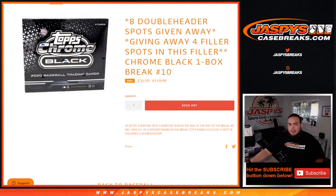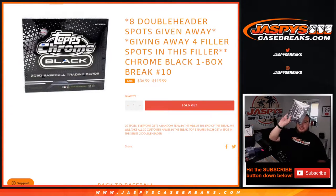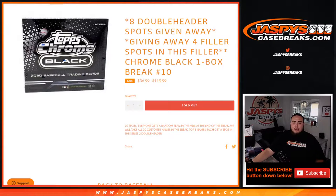What's up everybody, Jason here from JaxBeesCaseBreaks.com. We are giving away the last eight spots in the doubleheader series 2 baseball break, and we're also giving away four filler spots in this filler break. This is a one-box break of Topps Black baseball, random teams, number 10. The way this works is we first randomize customer names and teams, then distribute the hits out.